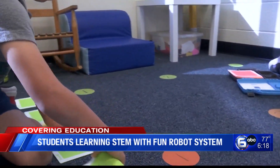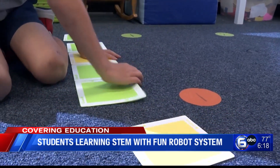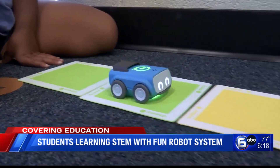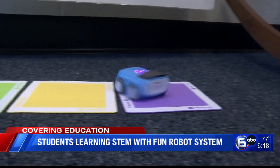The kids use the different colored tiles to give the car instructions, letting them create mazes. The block-based coding is teaching early learners to think better and set them up for academic success.